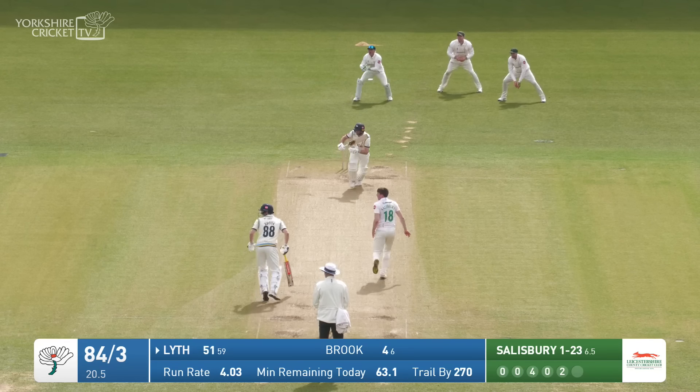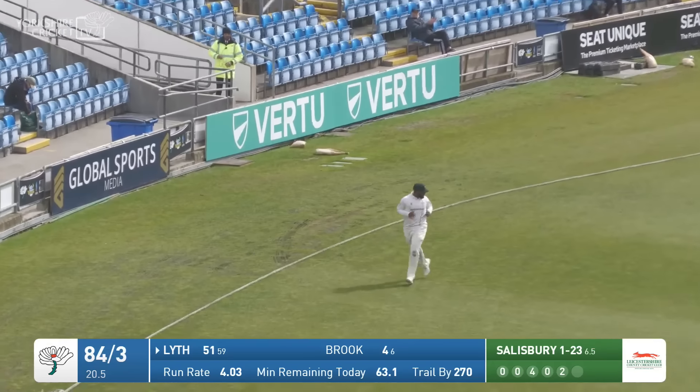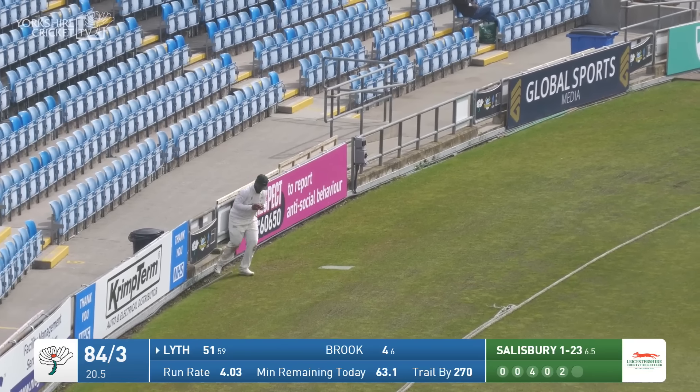Final ball of the over from Salisbury, this time a little straighter and the same result — Adam Lythe again flicking away effortlessly through the leg side, out towards the North East stand scoreboard.